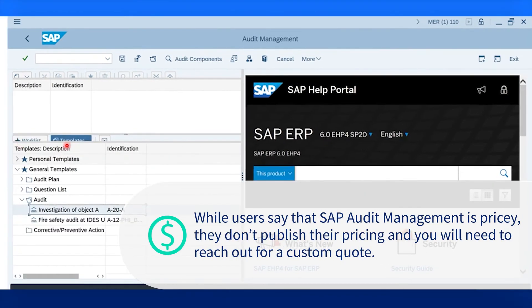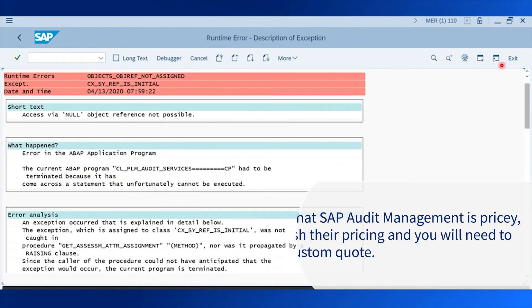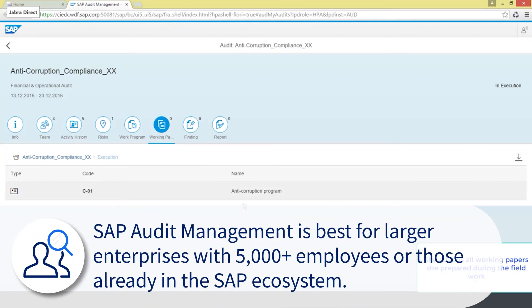Much like the other products today, prices are not available and you must reach out for a custom quote. The general sentiment is that SAP Audit Management is best for larger enterprises with 5,000 plus employees, or those businesses already making use of SAP products.